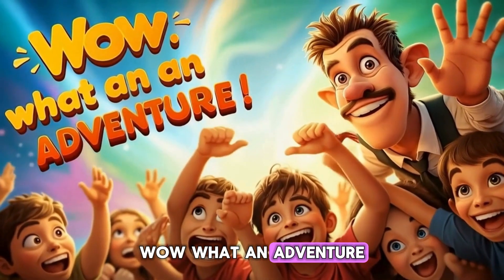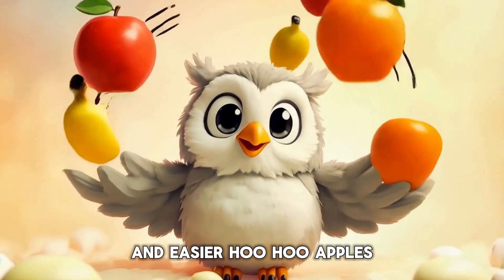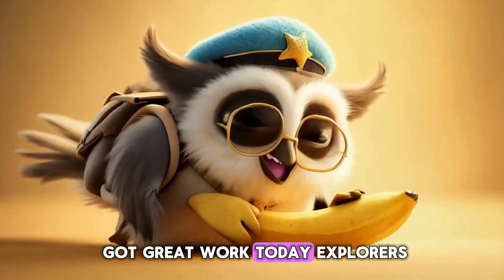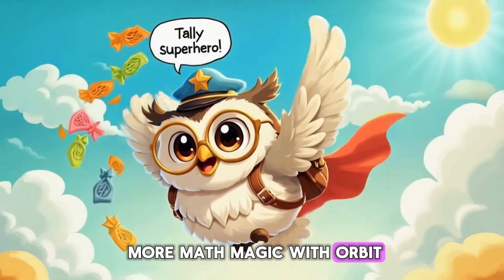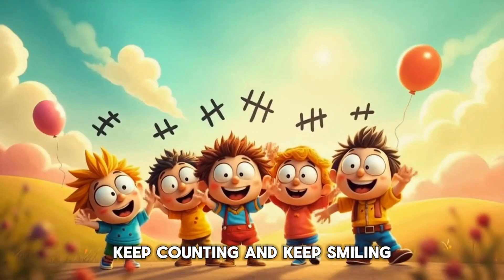Wow, what an adventure! Today we learned how tally marks make counting faster and easier. Hoo-hoo! Apples, bananas, oranges — no problem when you've got tally marks! Great work today, explorers. Next time, we'll discover more math magic with Orbit. Until then, keep tallying, keep counting, and keep smiling.